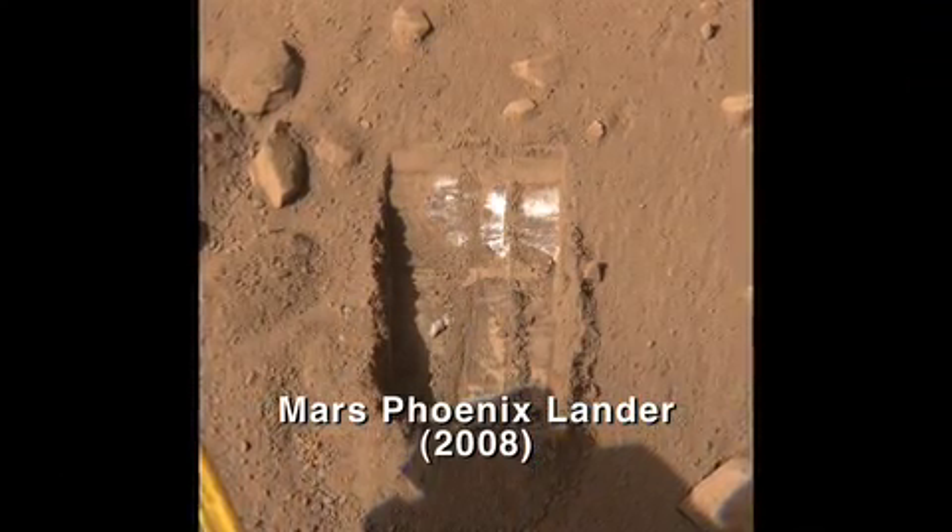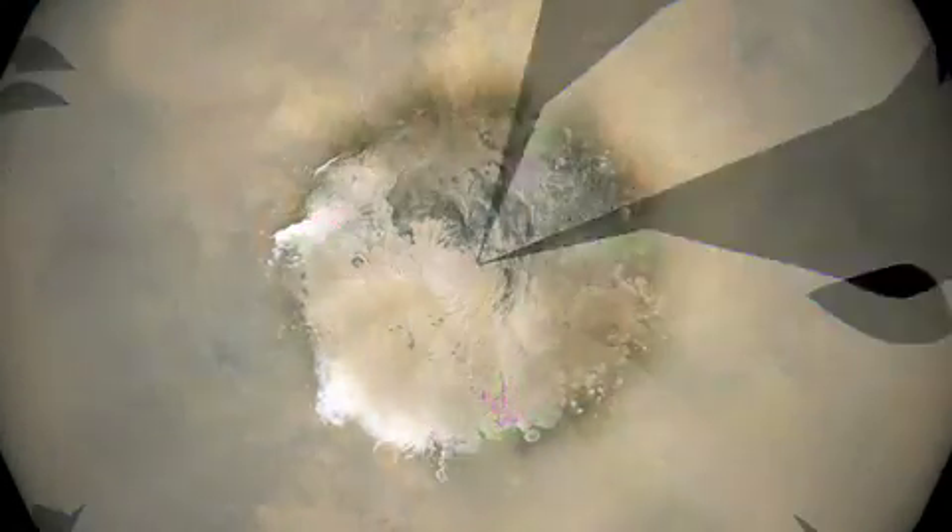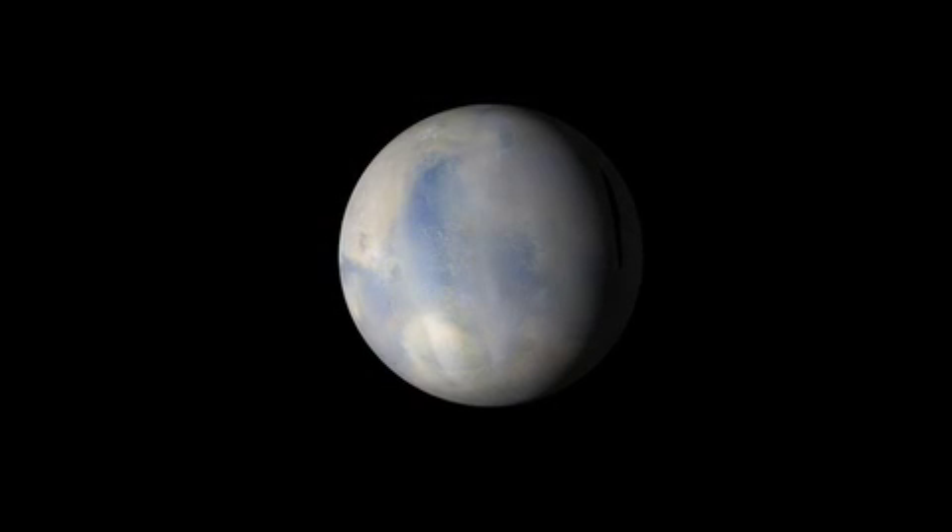One of the things that's really interesting about this is that it gives us a new window into the water story on Mars. The whole Mars program has been following the water. And this is our first insight into how water and climate have changed on Mars over the last 10 to 100,000 years. It gives us another piece of the puzzle to understand the climate history of Mars.